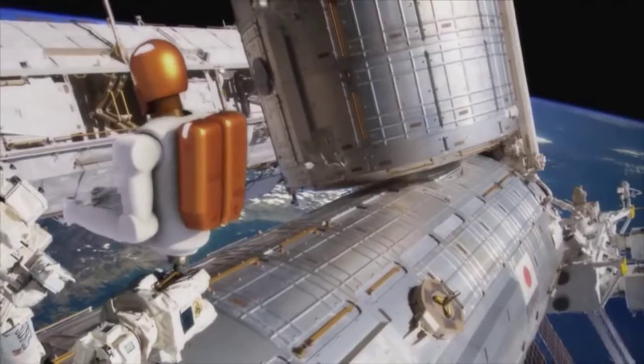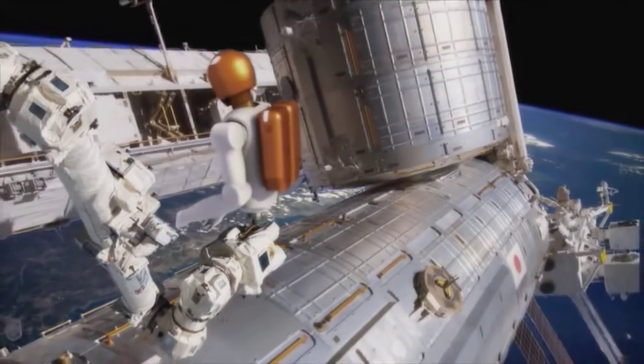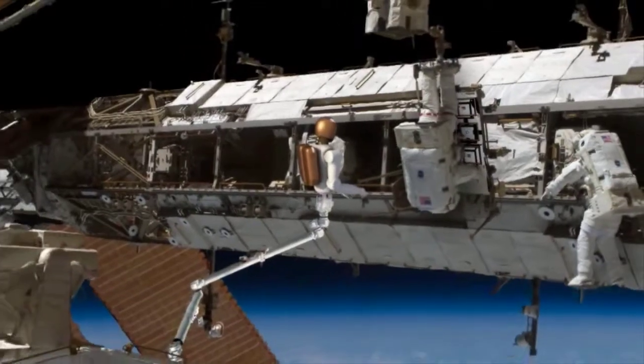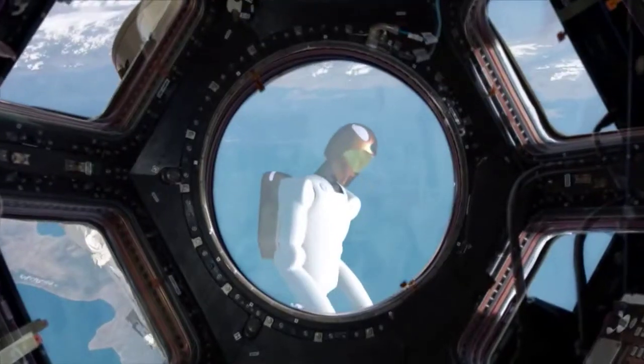There are really great opportunities in our future. There are so many opportunities for the future development of robots, both on ISS and just in the world in general.